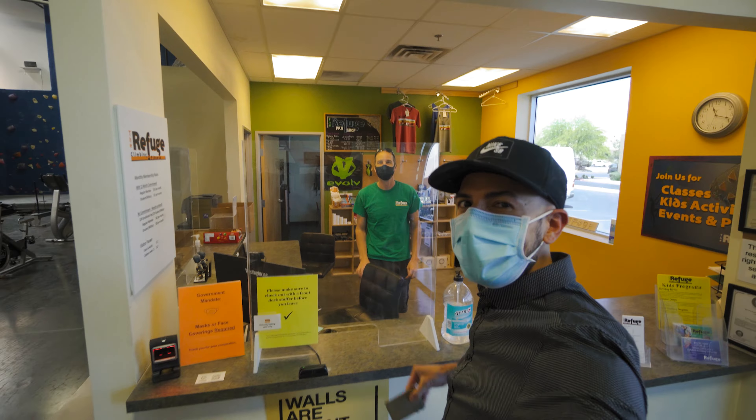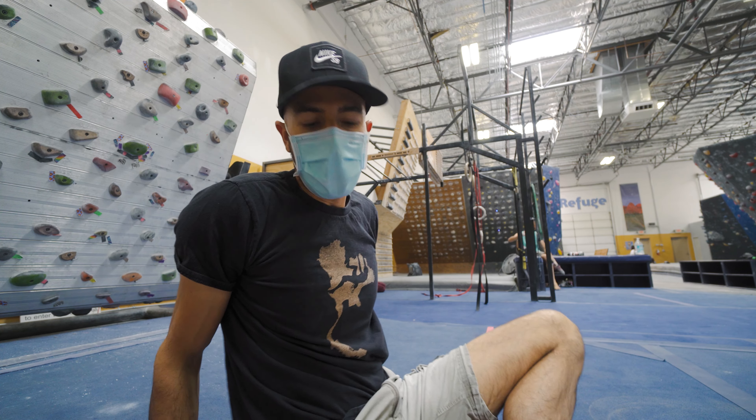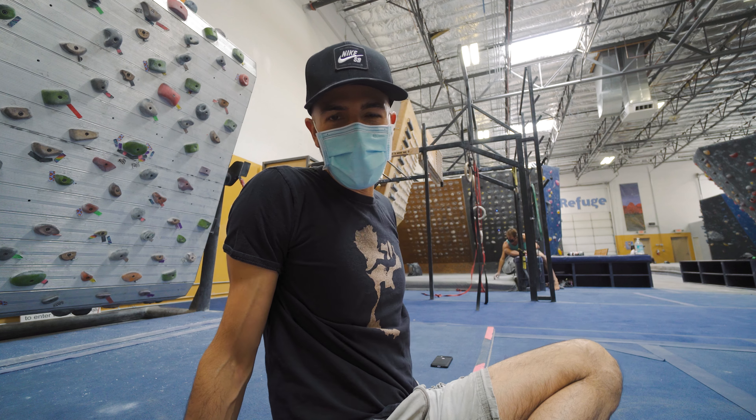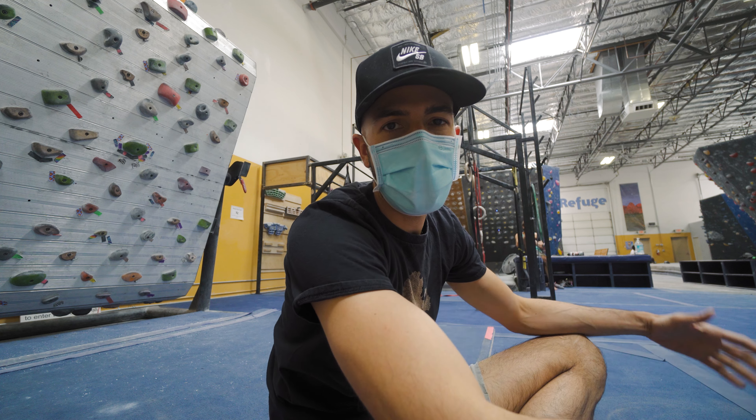Hey everyone, welcome back to the channel. I'm gonna try a little midweek vlog here. As a lot of you know, I'm an architect and I do my sessions during my lunch hour. This will be a quick one — let me know if you guys want to see more vlogs. I've only got a limited time here when I come — I've got an hour to climb.